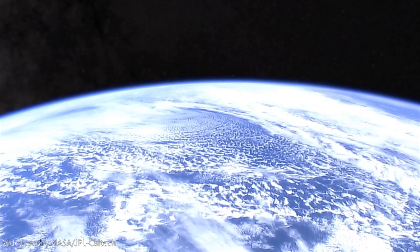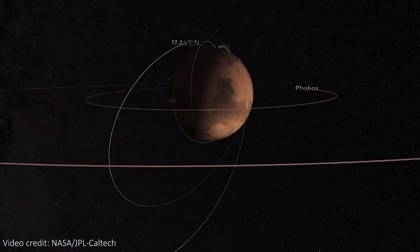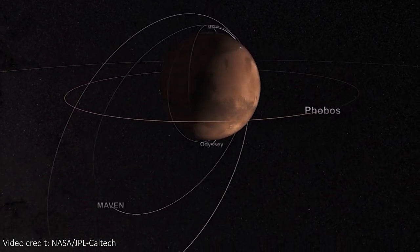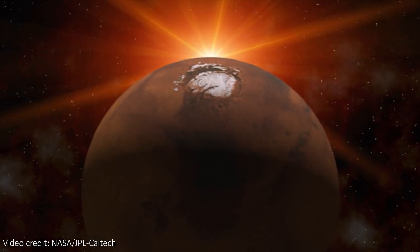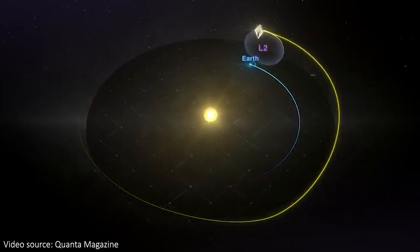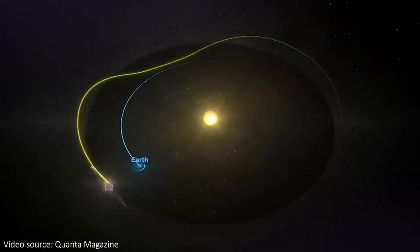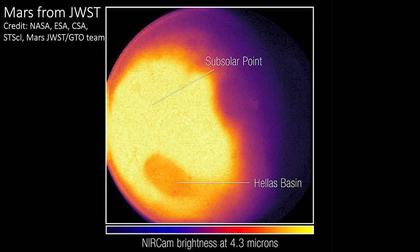Of all of the things that JWST can safely observe without blowing out its detectors, Mars is pretty much the closest possible, meaning that it's one of the brightest things that JWST will ever be pointed at. From L2, where Webb orbits a point in space almost a million miles from Earth, it can see a portion of Mars called its observable disk — the part of the planet that's sunlit and facing the telescope.